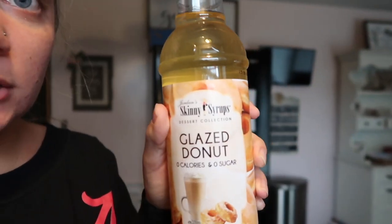This is a taste test for the coffee because I've never had the glazed donut syrup before. We saw it at TJ Maxx and I'm very intrigued. I can definitely... it tastes not like a donut. Like, it literally tastes like glaze. The brand — I need to put the lid back on — Skinny Girl dessert collection.